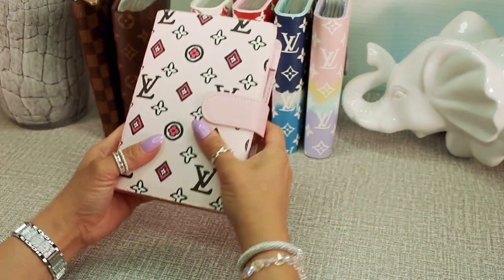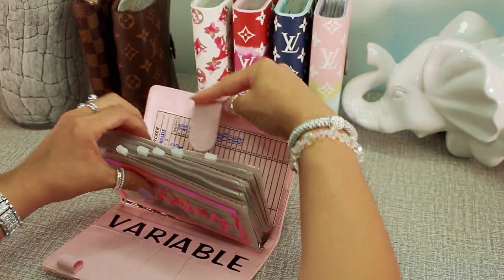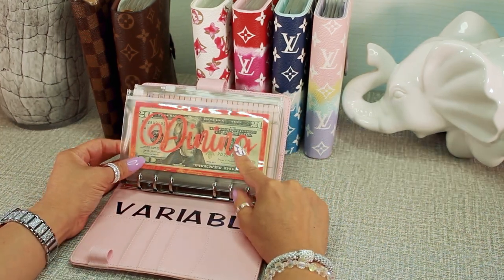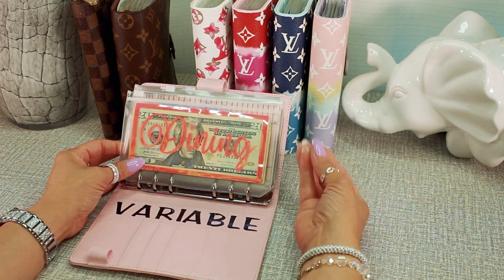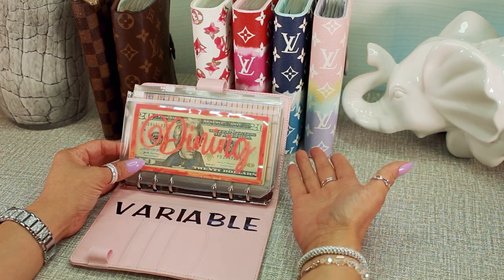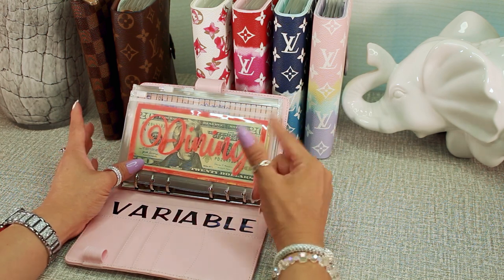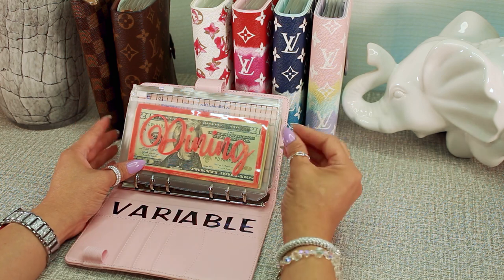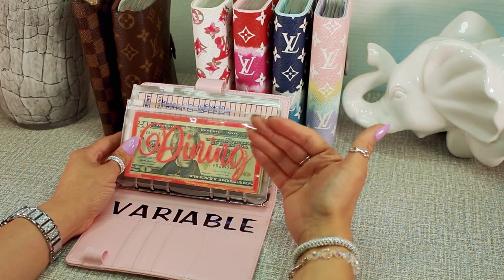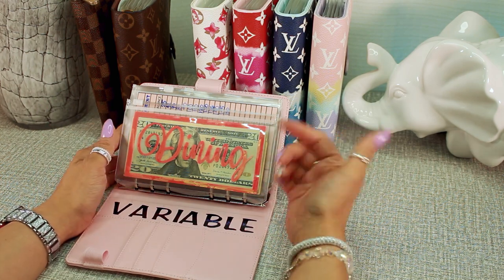Our second binder is our variable expenses binder — expenses that occur from time to time. The first envelope is dining. Our family lives with my in-laws, who took us in so we can save for our first home. My mother-in-law usually handles groceries and cooking, so we eat what's available at home. But there are times when my husband and I want something different, so we dine out to satisfy our cravings.